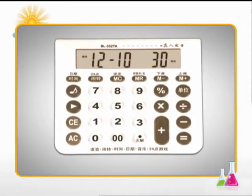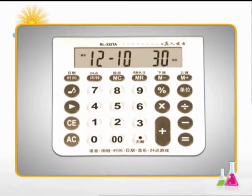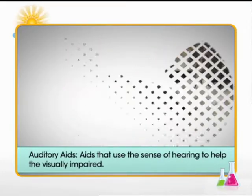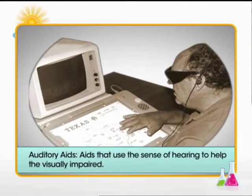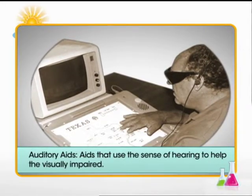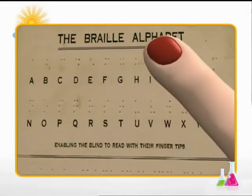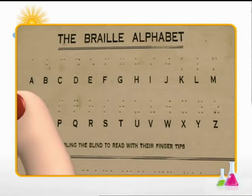Then there are auditory aids like this talking calculator, a talking watch, and a talking computer. These aids use the sense of hearing. Then there are some aids that use the sense of touch at the fingertips.